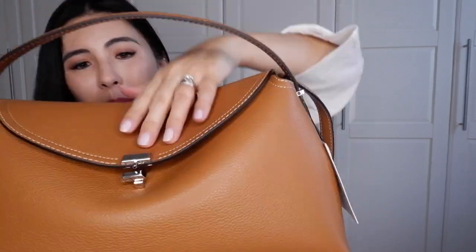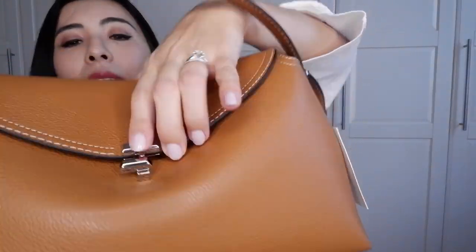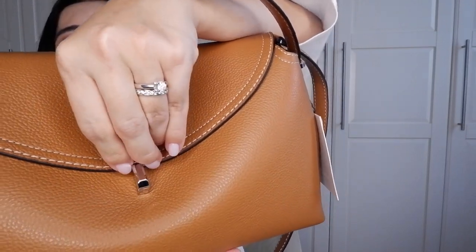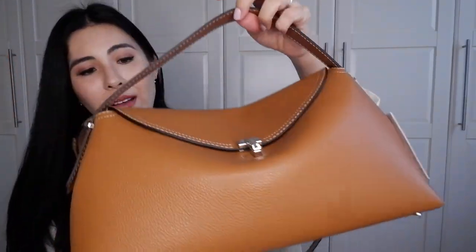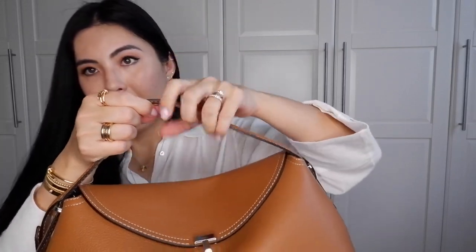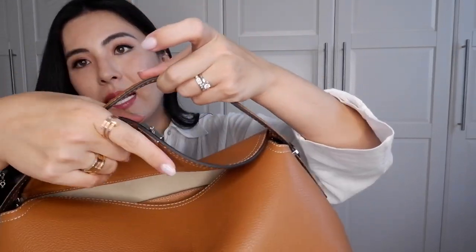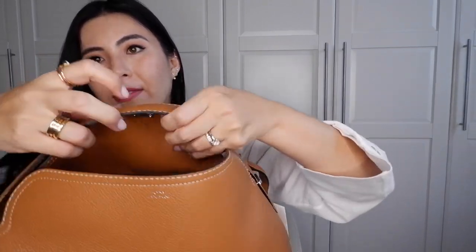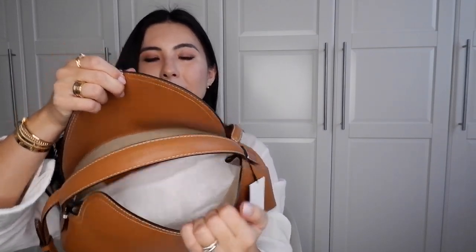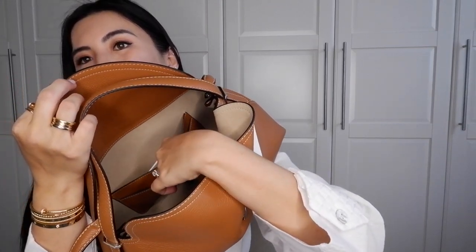It has very little hardware — just the T-lock, which opens both ways. To close it you align the little metal piece and press it closed, which is very easy. The top handle length is fixed but has a good length. When you open the flap there's an inner flap inside, and the bag's interior has a beautiful suede-like lining with two pockets.